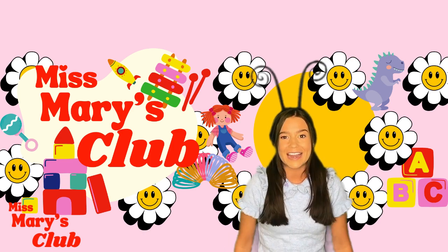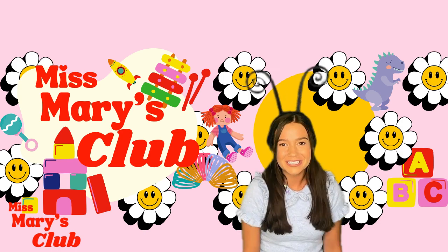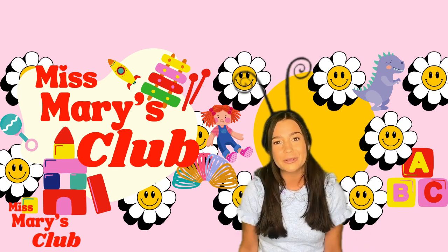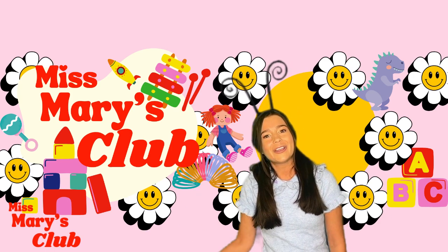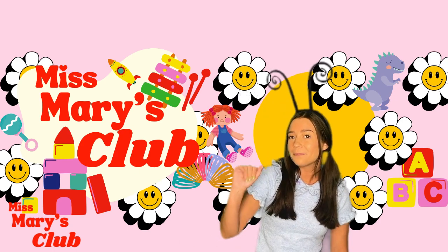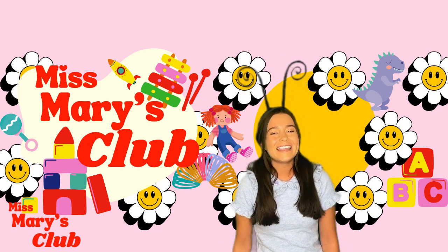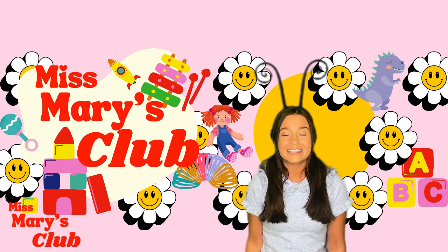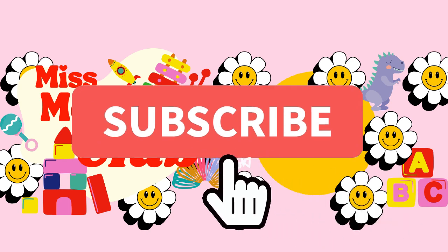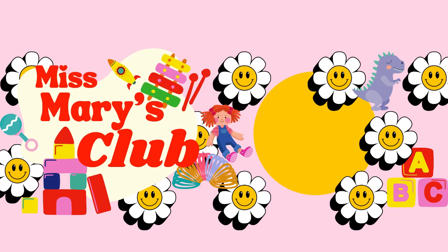I'm so glad we got to learn about butterflies, read a book together, learn some silly jokes, and go to Butterfly Wonderland. Well, I guess it's time for me to say goodbye. Let's sing our goodbye song together. See you later, alligator. After a while, crocodile. Bye-bye, butterfly. See you again next time. Bye, friends. See you later. Like and subscribe.